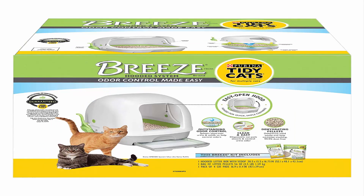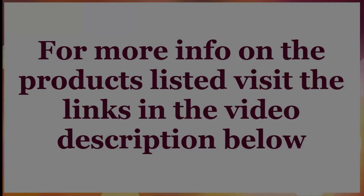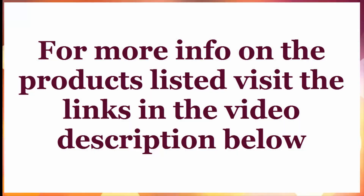Number 4: Purina Tidy Cats Breeze Hooded Cat Litter System. The easy-open hinged hood allows for quick, easy cleaning. The Ammonia Blocker is guaranteed to prevent ammonia odor for 7 days for one cat. The pellet system separates urine and solids to help control odors. Disposable pads absorb urine and control odor for up to one week for one cat. For more info on the products mentioned, visit the links in the video description below. Have a great day!